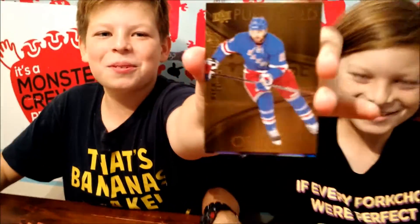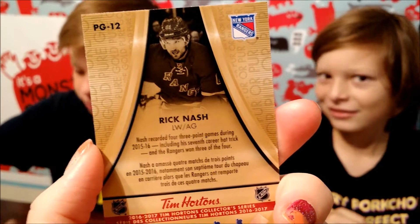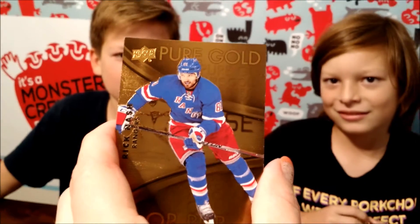Pure gold! Look at that, he's so beautiful! Rick Nash! He's hot! There we go — Rick Nash, left wing!